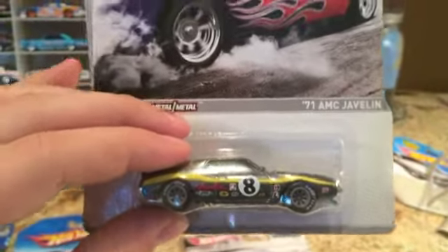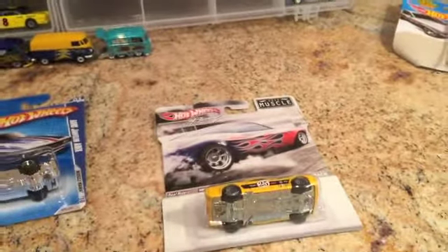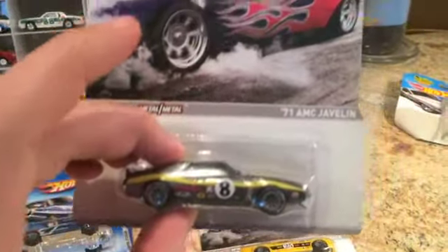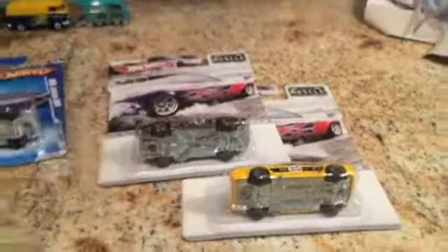Next up on the list I got a couple of Hot Wheels Racing Muscle Series cars. I just got them from eBay a couple of weeks ago and I wanted to show you — they're pretty sweet. The other one is exactly the same as the Mustang that I have, but I wanted to open up both of these for you guys right away.